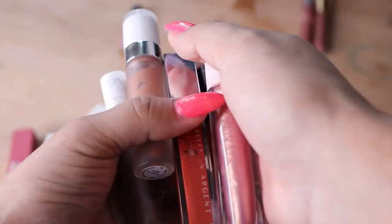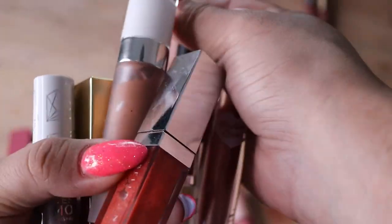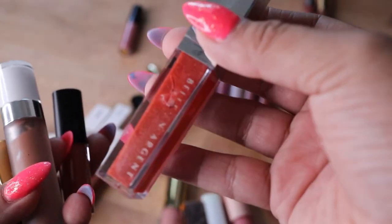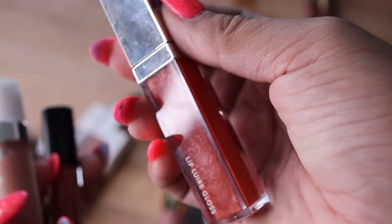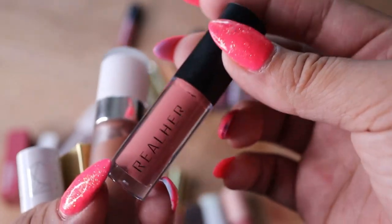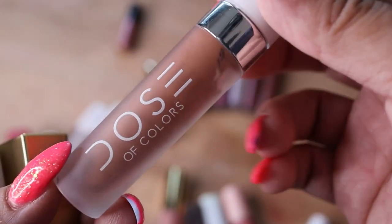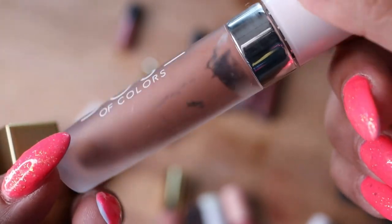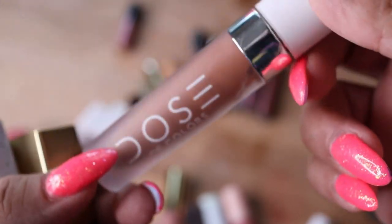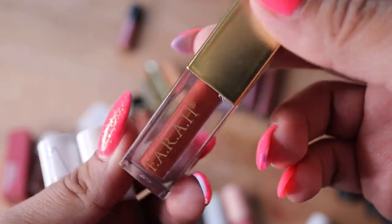I'm going to declutter all of these because the formula is either sticky or drying. A lot of these are glosses. This one from Half Cake Beauty looks pretty but it's sticky. This one by Belle Orangent is a nice color but I just don't reach for it anymore. This one's from Real Her — I just don't like the brand. This is a super ultimate collection product — I only kept it for the color but it's looking yucky; I don't like liquid lipsticks and this one's really drying. This one's from Farrah Beauty — also a liquid lipstick and also drying, so I'm going to declutter this.